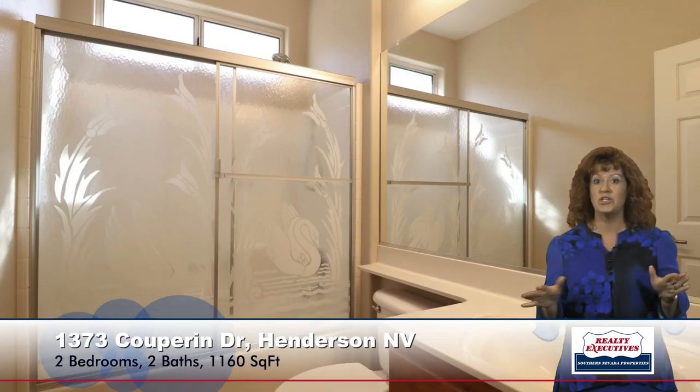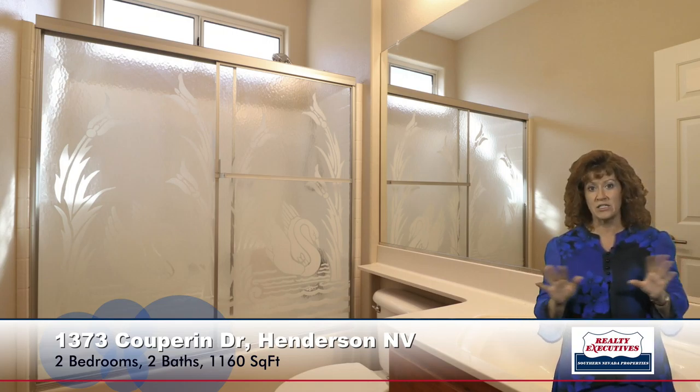The secondary bedroom also has a ceiling fan on remote, and you can see it has the two-tone paint and the new carpet, fixtures, and all as well. The secondary bathroom is quite nice. It has a tub-shower combination, so you do have a bathtub in this home. It has a glass tub enclosure, and this room also has tile flooring.